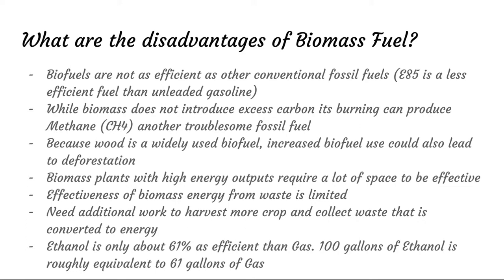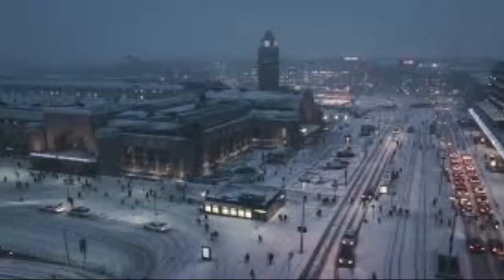Furthermore, to harvest the crops and collect the waste that you convert to energy can take some work — you need big machines to harvest the crop in the first place. And ethanol is only 61% as efficient as gasoline, so its lack of effectiveness compared to conventional fossil fuels is a real drawback.